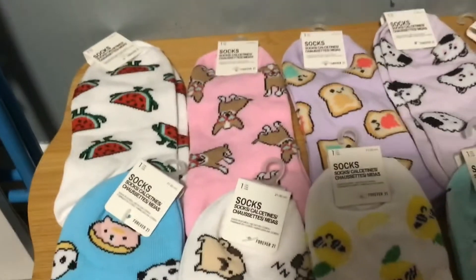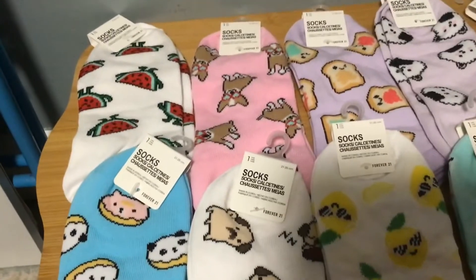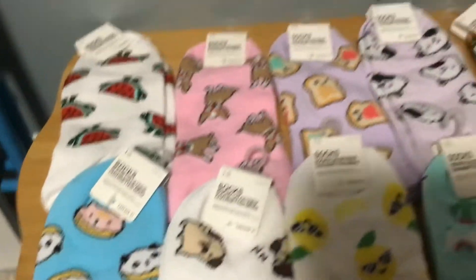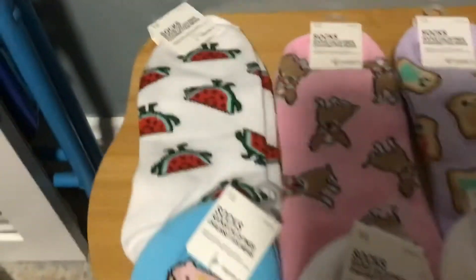I'm going to be showing you some socks that I got from Forever 21. They each cost $1. You should check them out because they have nice material.